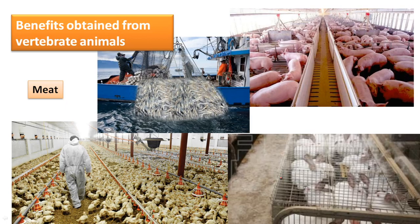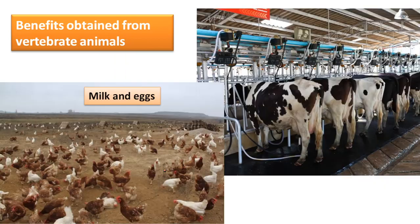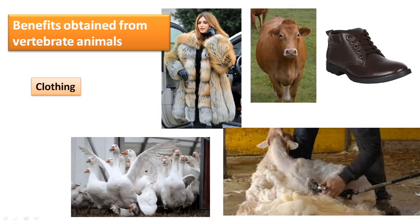Also, one of the most well-known benefits is that we use animals for eating. We eat meat like fish, pork, rabbit, and chicken. Also milk and eggs — here is a cow farm and an open-range egg farm. Also, we use animals for clothing — for example, leather from cowhide, wool from sheep, feathers from birds, or fur from fox or rabbit.